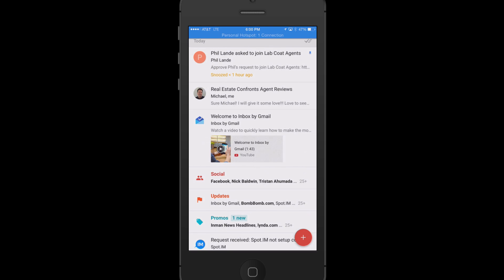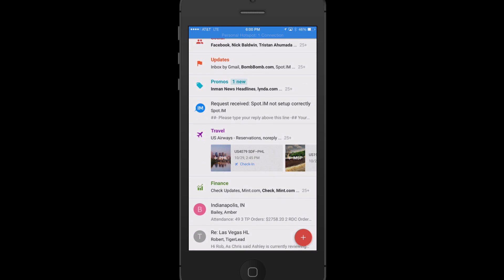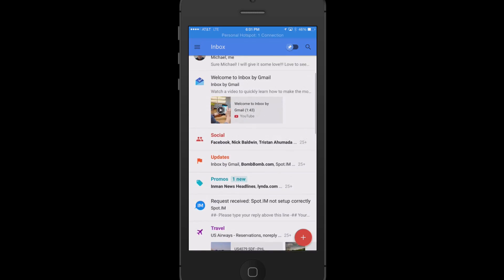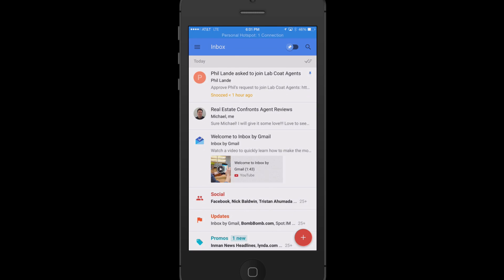All emails related to social media are grouped into the social category, and you can go into each individual one. What's really interesting is there are a lot of emails that actually require an action. I travel a lot and I have 25-plus emails in the travel category — I didn't manually do that, it automatically sorted and put them there. On one of those emails I can check into my flight that's tomorrow. I can just hit the check-in button and go through the check-in process directly from that email, which is pretty cool.